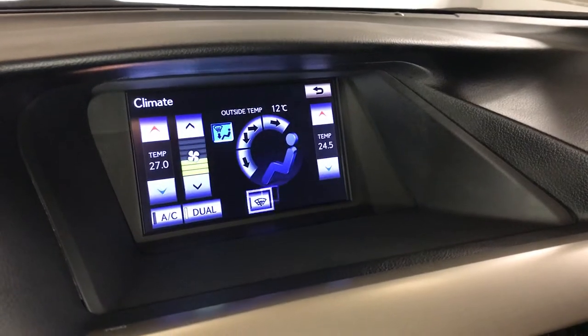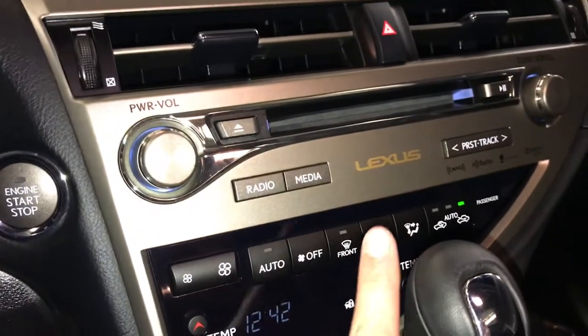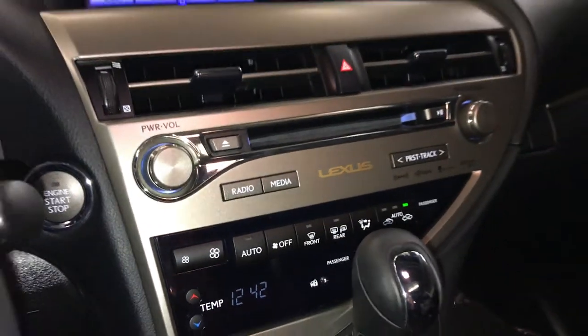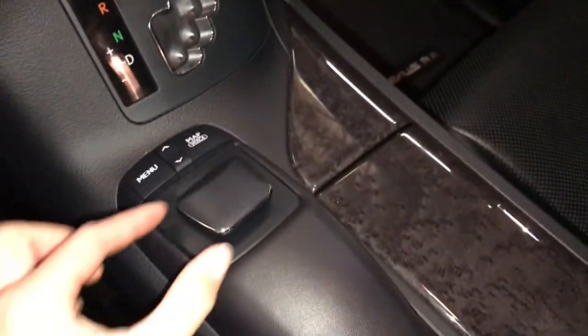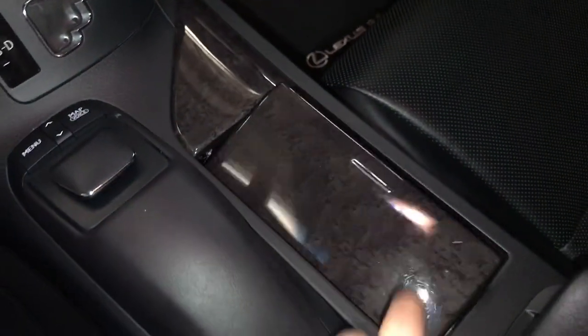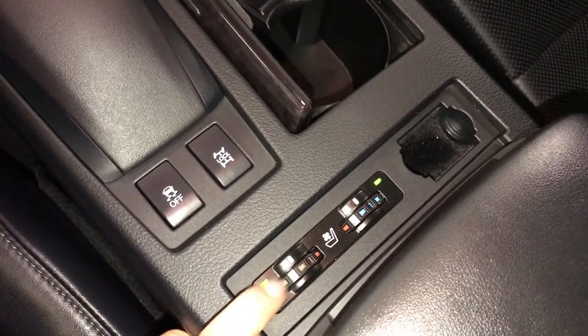Dual zone climate control with AC. Windshield defroster, front and rear defrost, and heated side mirrors. Leather shift knob. Heated and ventilated front seats with three settings.